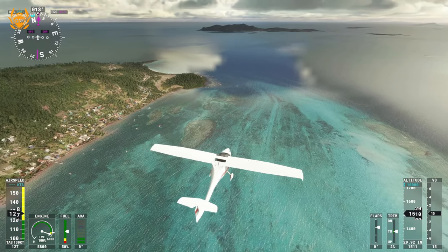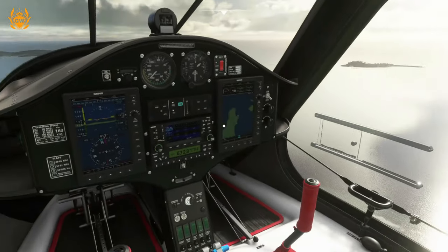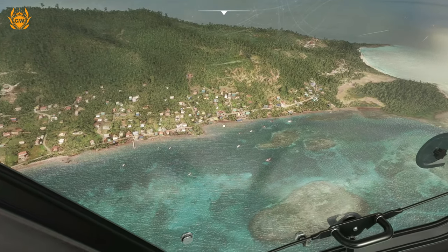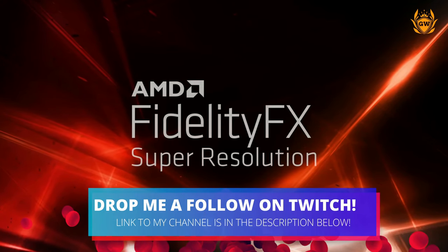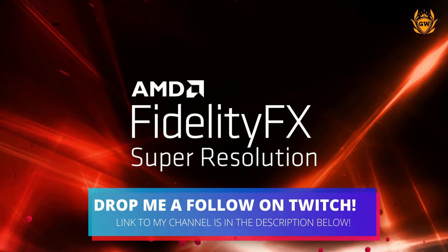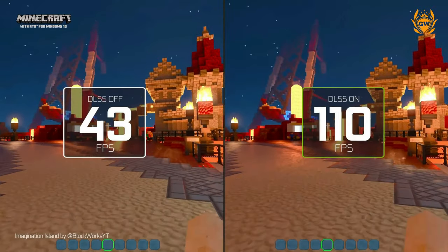Fear not, my friends, as the Series S has the full AMD RDNA 2.0 GPU architecture, which will be capable of using AMD's FidelityFX Super Resolution. This is the long-awaited answer to NVIDIA's DLSS technology.